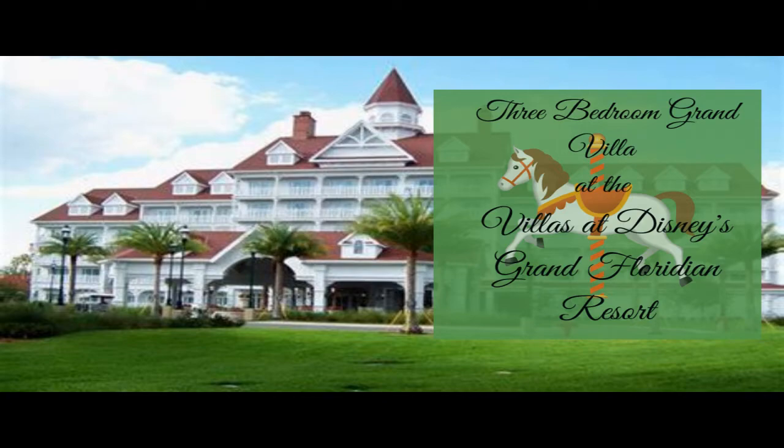Hi, this is Jennifer Davis, your Enchanted Rose concierge, and I want to thank you for taking the moment to watch this three-bedroom Grand Villa tour at the Villas at Disney's Grand Floridian Resort.